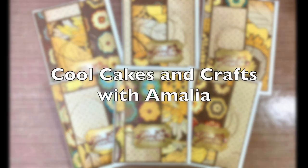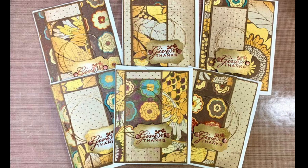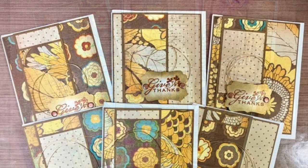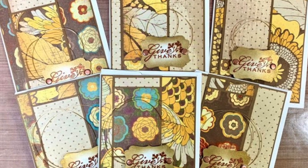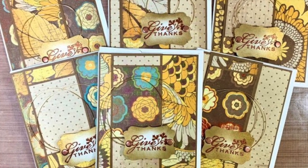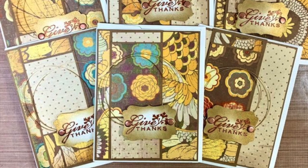Amalia of Cool Cakes and Crafts with Amalia used the layout to create a set of thank you cards. And if you look behind the sentiment piece there, she has used some crafting wire for her thread nest.